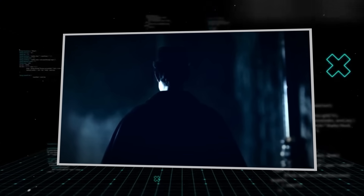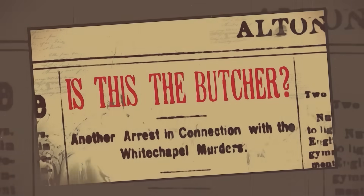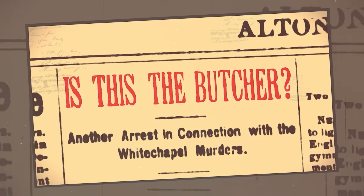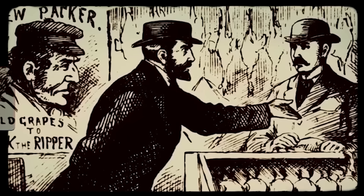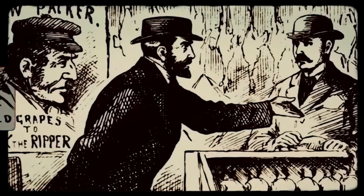Only eight days later, on September 8th, it happened again. The body of Annie Chapman, 47, was discovered in the backyard of a house on Hanbury Street. This time the horror was far worse — the perpetrator had not just ended her life; he had mutilated her body with a terrifying, calculated precision and had taken items. The newspapers went insane. Suddenly this wasn't just a street crime — the idea of a mad doctor or crazed surgeon was born.